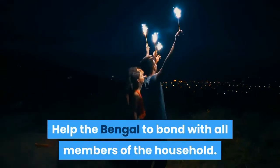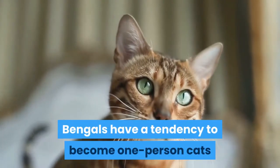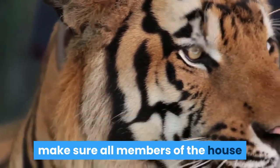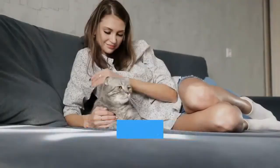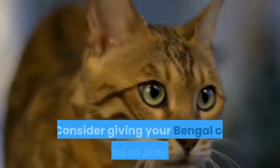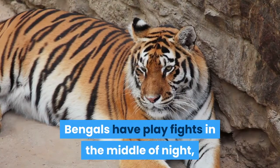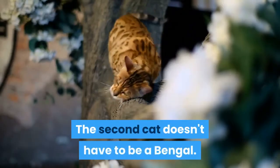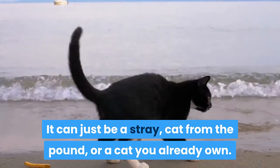Help the Bengal to bond with all members of the household. Bengals have a tendency to become one-person cats and ignore everyone else. To avoid this, when you get the Bengal kitten, make sure all members of the house spend equal time playing with, feeding, and grooming the kitten — this will help the cat become equally familiar with everyone. Consider giving your Bengal cat a friend to play with. Bengals have play fights in the middle of the night, so if you don't want a cat bothering you all night, get another cat. The second cat doesn't have to be a Bengal — it can be a stray, a cat from the pound, or a cat you already own.